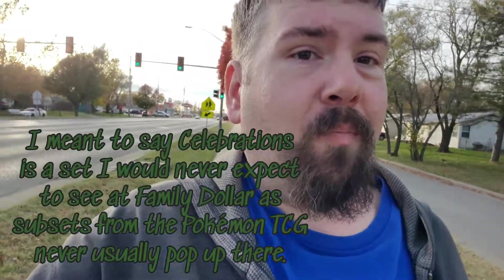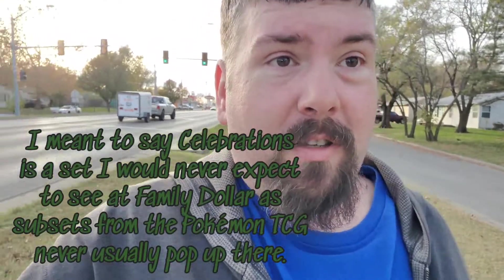A little birdie told me they might be selling Celebrations there - that's right, Pulling Celebrations. I thought I would probably never find them at Family Dollar, which I haven't yet. I didn't even know until I watched one of Leonhart's videos - Leonhart went to Family Dollar and found the dark Sylveon V and Atlantis Charizard V boxes there.